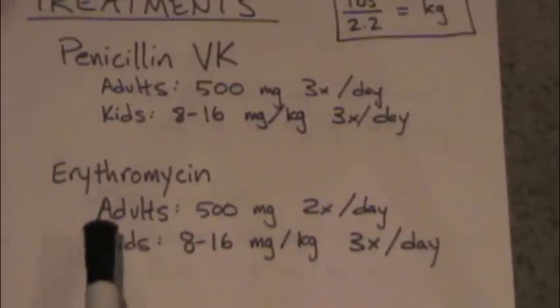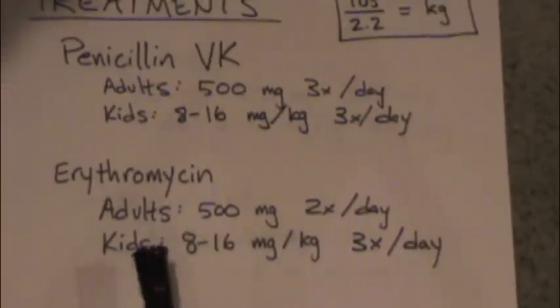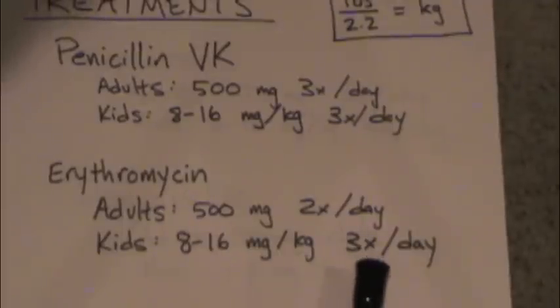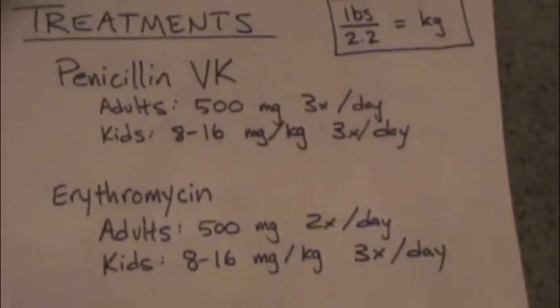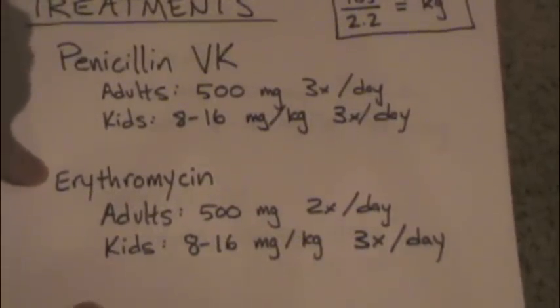Erythromycin is very similar — it's 500 milligrams for adults given twice a day. For kids, again, it's 8 to 16 milligrams per kilogram, three times a day. Penicillin is our main treatment. If you're allergic to penicillin, then you can give erythromycin.